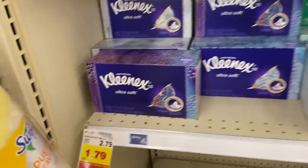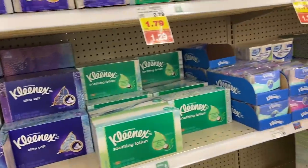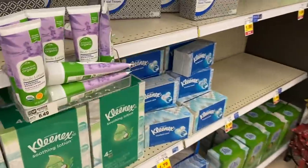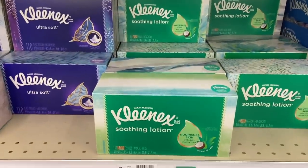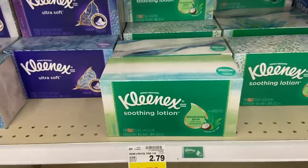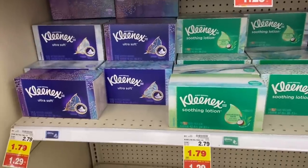The big boxes of Kleenex are $1.29 on the mega sale — some 160-count and 144-count boxes. Use the $1 off any four Kleenex coupon from the 11/1 SmartSource, making these $1.04 for the big boxes. It's been a long time since we've seen a really good deal on tissues — awesome deal on the Kleenexes.